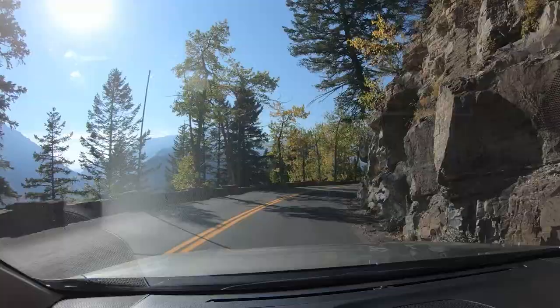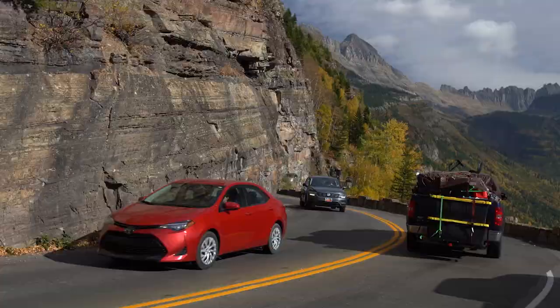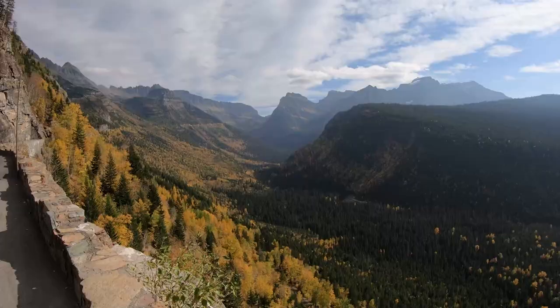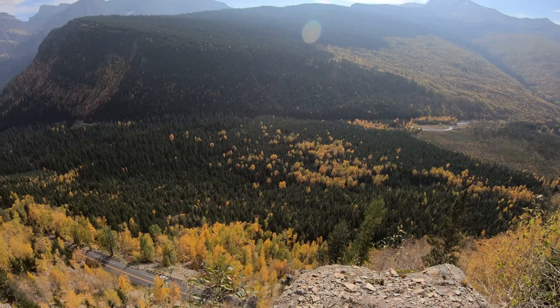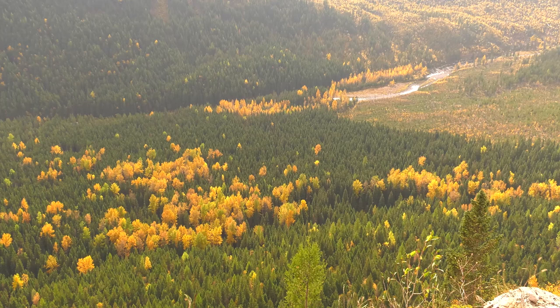Much of this section hugs the cliff face. There's only one real switchback on the west side, called the Loop. There's parking, a pit toilet, and more great views. This area has burned a couple of times in recent years, and I was here in 2003 and saw it myself — it was the largest fire ever in the park. The fall color really helps differentiate old growth from the new. This spot also has the second best view of Heaven's Peak, even when it's a little smoky.